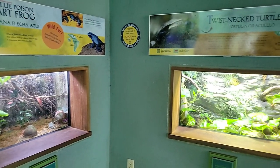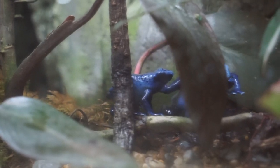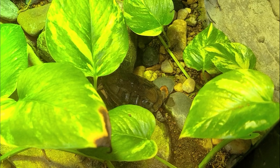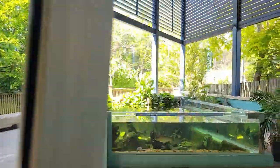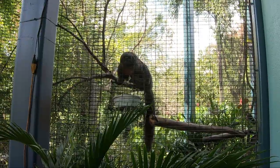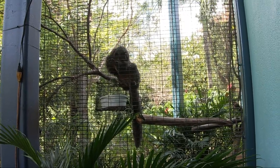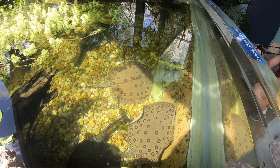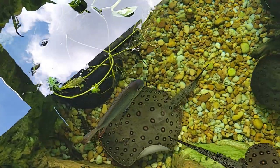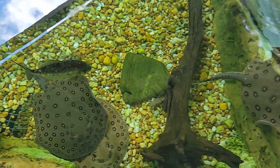The final two exhibits before exiting the building house blue poison dart frogs and the twist-necked turtle. Outside, to the right of the door, we'll get another view into the multi-species forest exhibit. Across from the door is a freshwater stingray exhibit with multiple unnamed fish species. Amazon freshwater stingrays have evolved from Pacific stingrays. Millions of years ago, before the Andes Mountains rose, the Amazon River flowed into the Pacific.